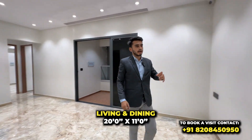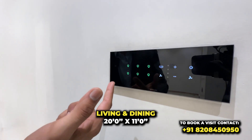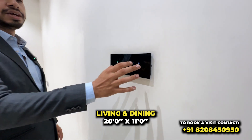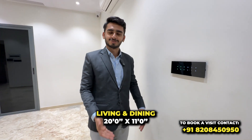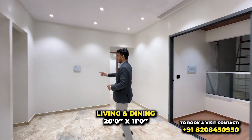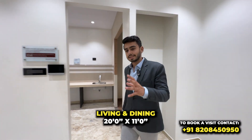One more thing to point out is that you will get a smart home here, with home automation. So you have lights, AC, and fan — and you can operate them from this panel. There is also a dedicated space here — you can use it as a room for the house or place a crockery unit. It is specially designed extra space.